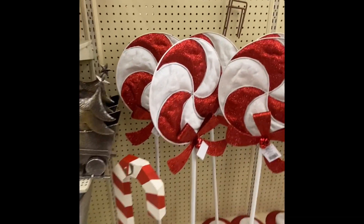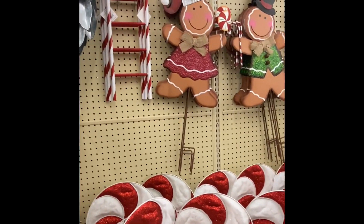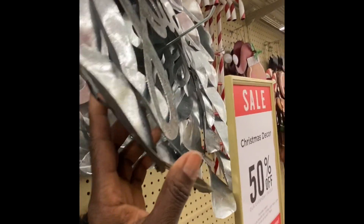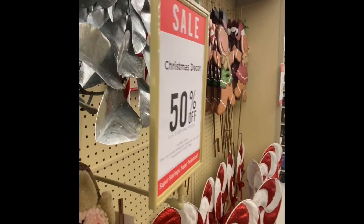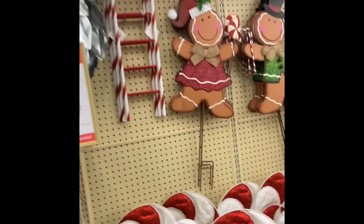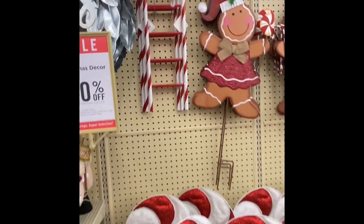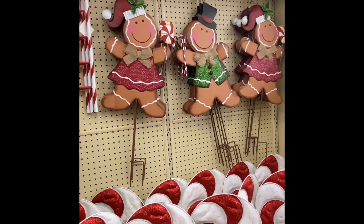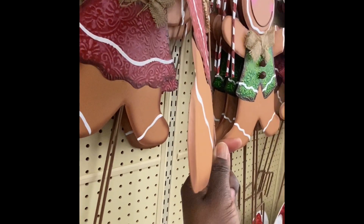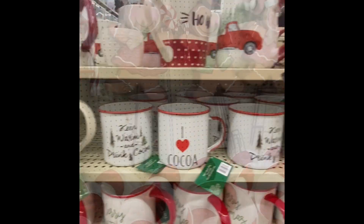Look at that — lollipops at $29.99. I like this joy sign; the joy is $29.99. And then $19.99 for these — these are nice, you can use these every year. And these are $19.99 — some nice cups.